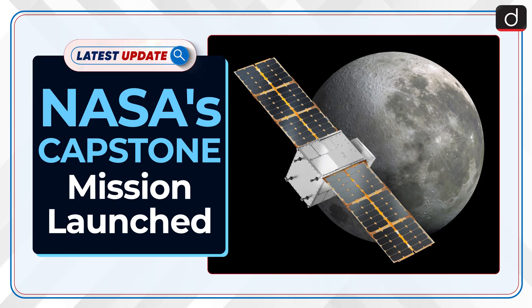Welcome to the latest update program. The topic of discussion is NASA's Capstone Mission Launched.